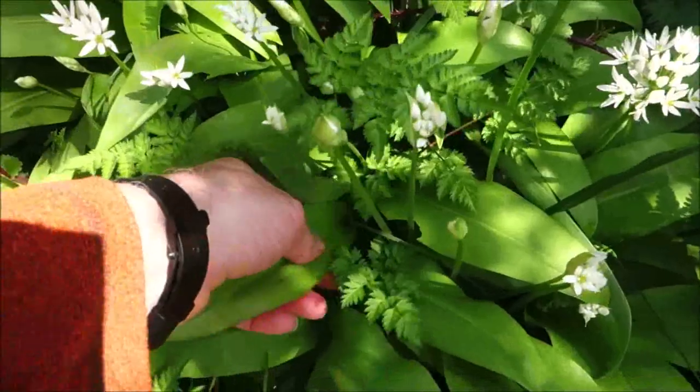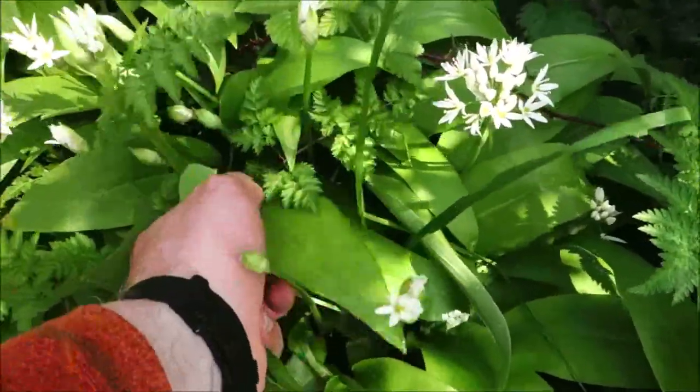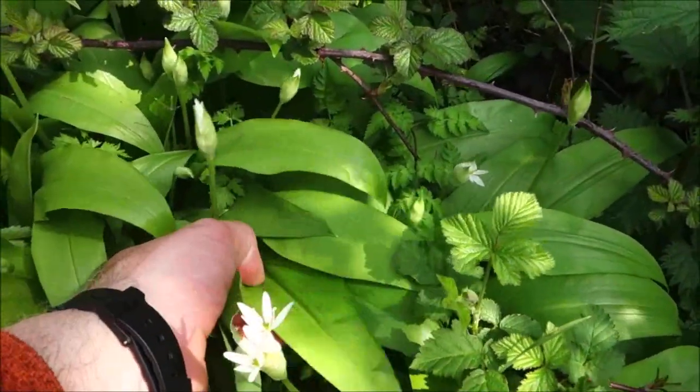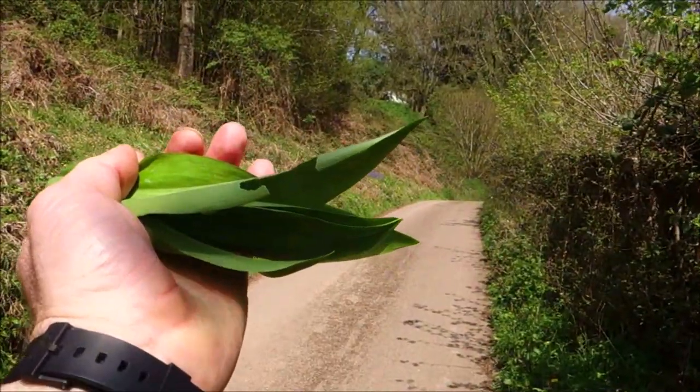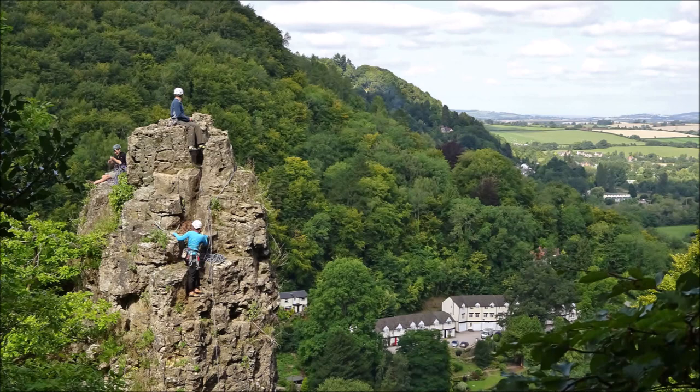Here are some wild edibles — some wild garlic — which are always nice when you're on the trail. I'll just pick a few leaves and have a munch on the way. Wonderful, all these woodlands. The Wye Valley is absolutely spectacular — the Wye Valley and Forest of Dean. Probably got herds of deer that come in and out of the wood up on this plateau.